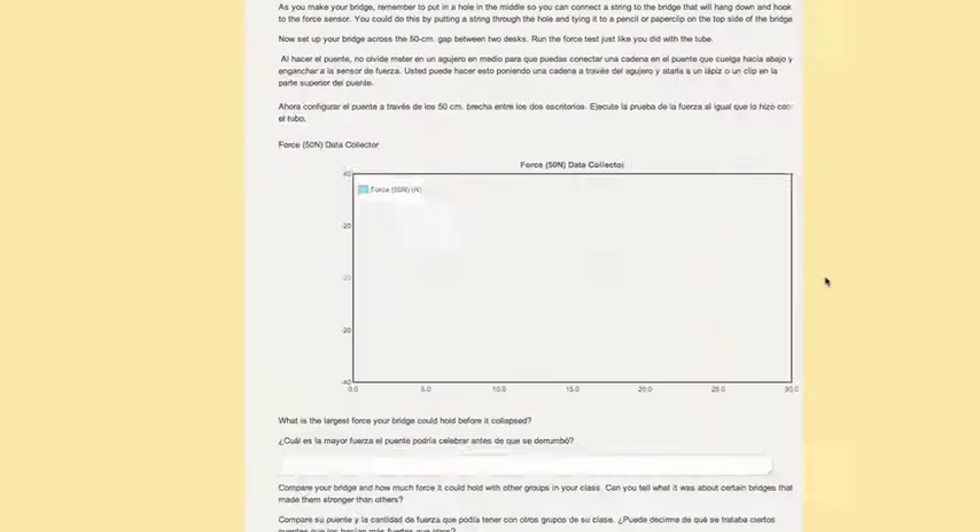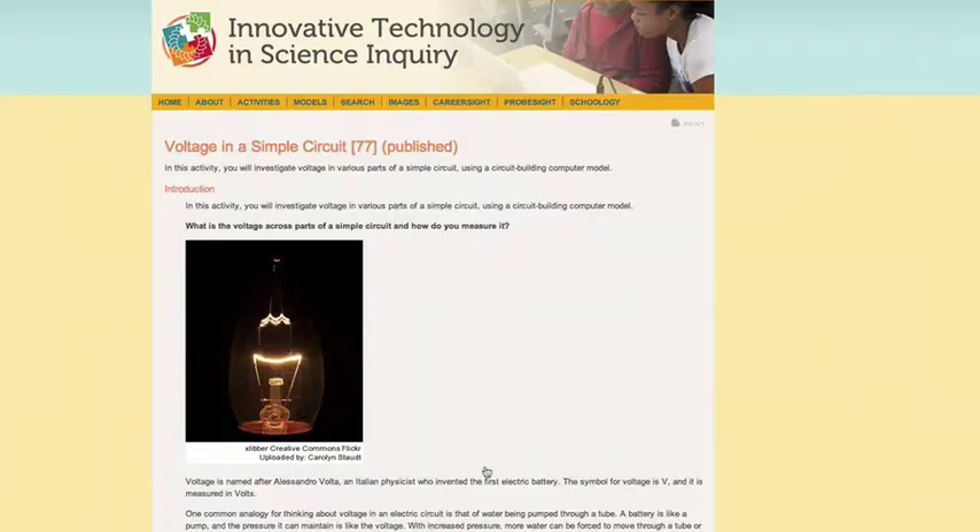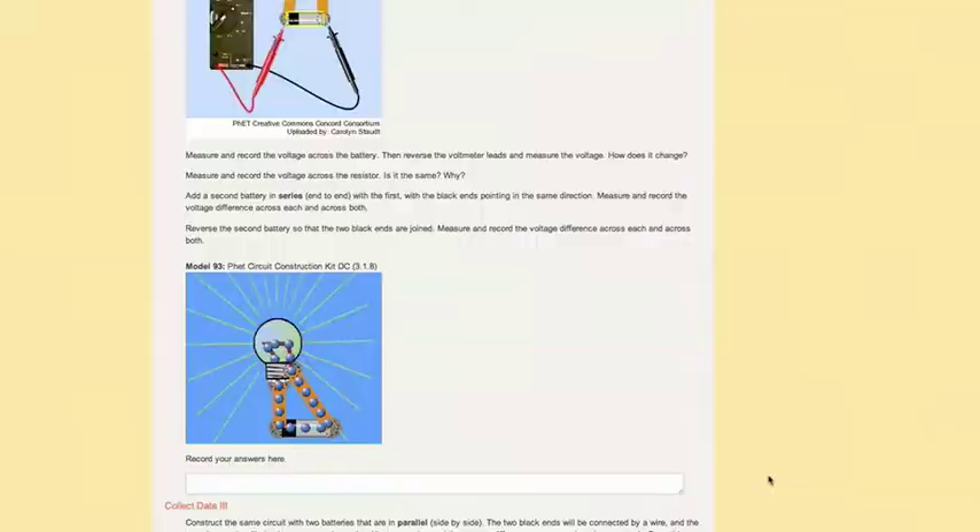ITSI is very conducive to the 5E format. The 5Es are engage, explore, explain, elaborate, and evaluate. Within each ITSI activity, all of those things are there.